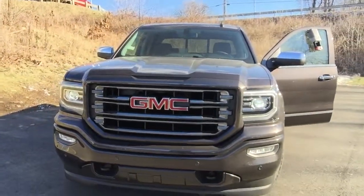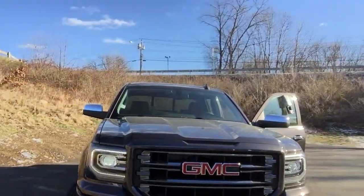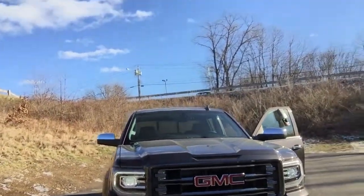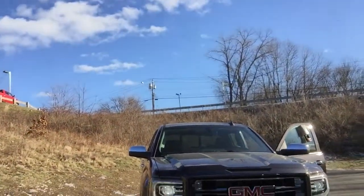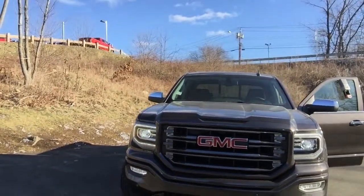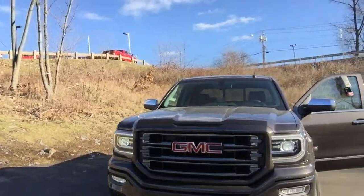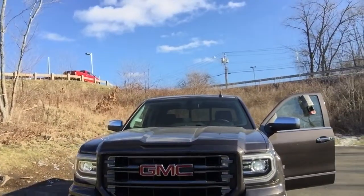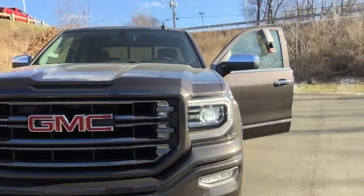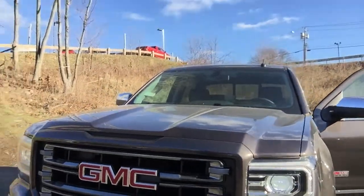First thing you'll notice with the SLT and the All-Terrain are the new C-shaped headlights — those are high-performance thin LED headlamps and LED fog lamps. With the All-Terrain you get a body color fascia and body color grille.